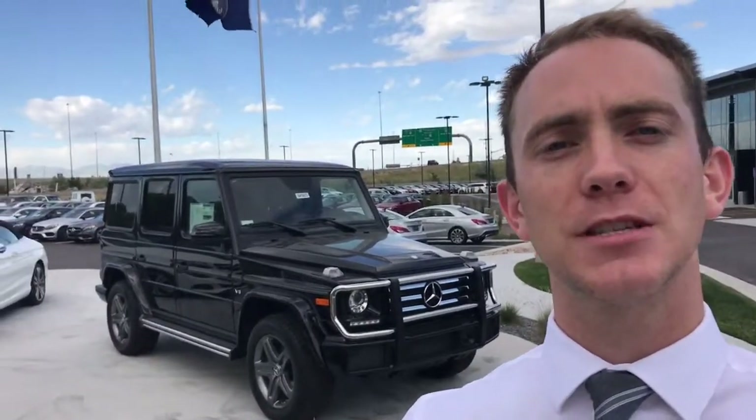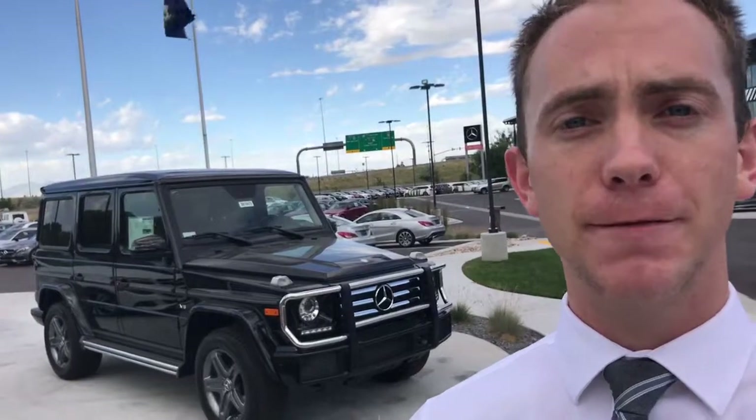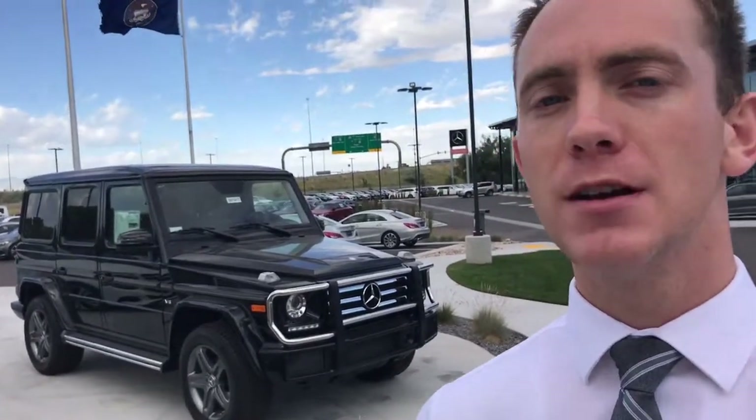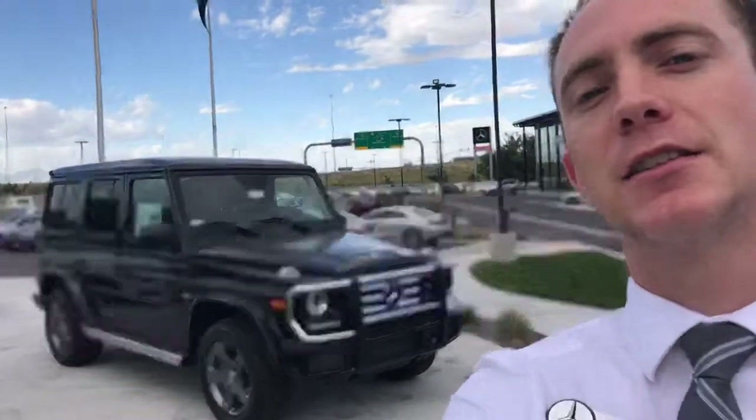Good morning, Tim. This is Thomas at Mercedes-Benz of Farmington. I just want to make a quick video on the G550 that you were inquiring about. This is the black one that we have here available right now, so check it out and see what the condition is from a first person's perspective. Let's look at it.